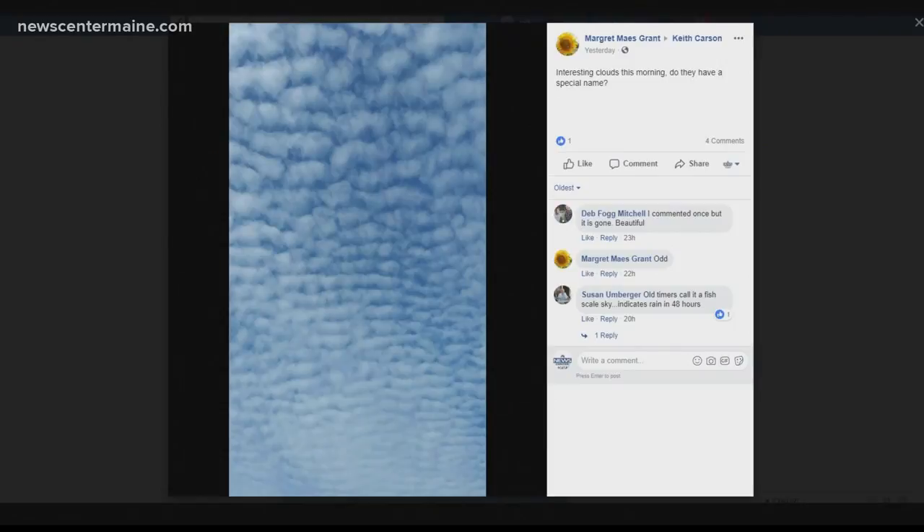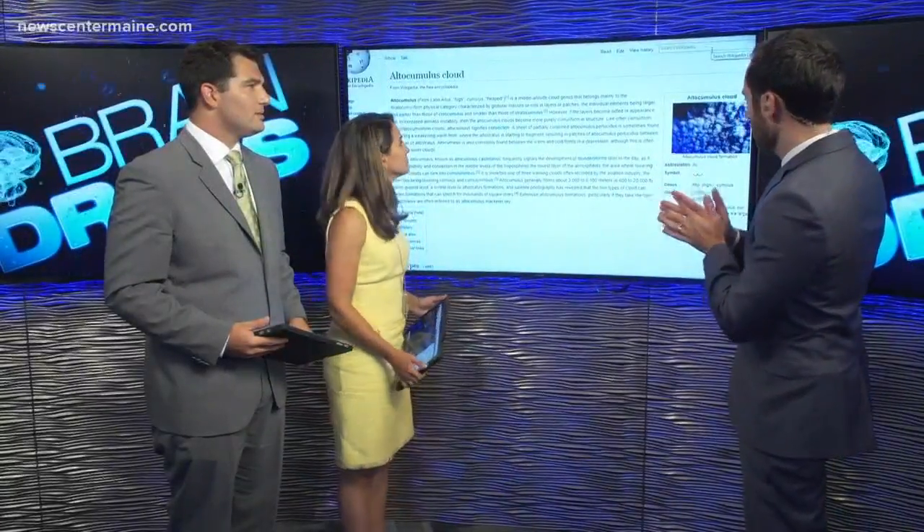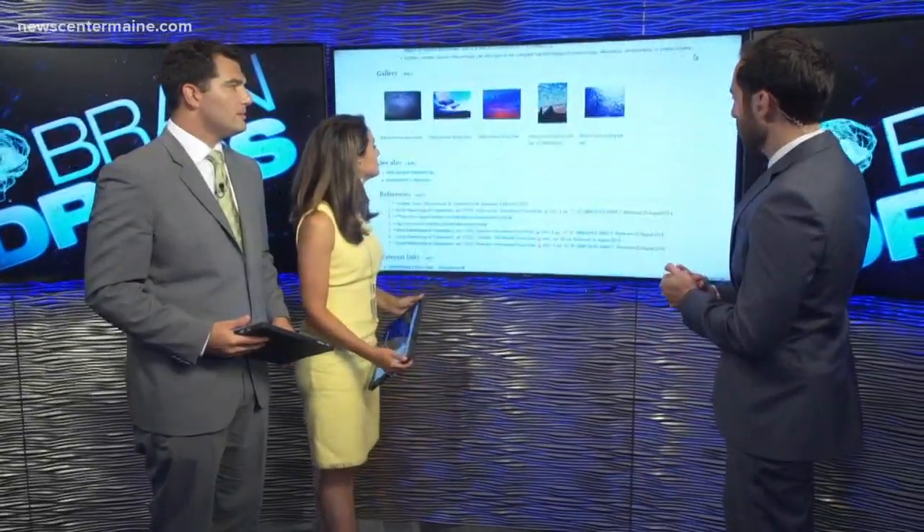So there are cumulus clouds, cirrus clouds, stratus clouds, and there are mixes and hybrids of them. So if you go on Wikipedia, this is what you'll find. Go down to the end and you'll see a picture on the right that looks almost exactly like what she just showed us.